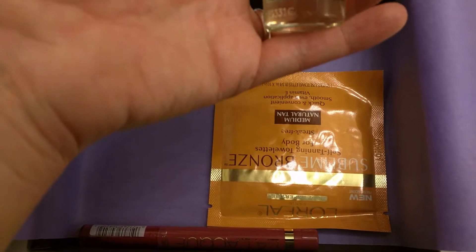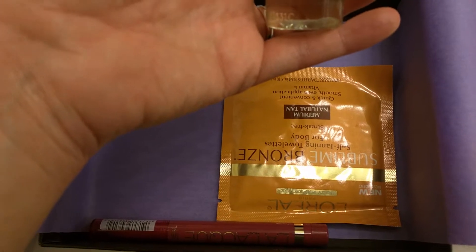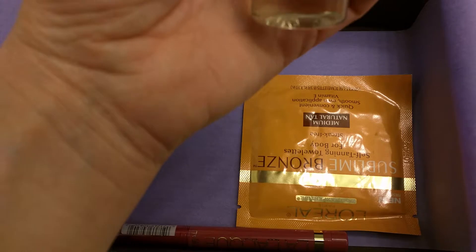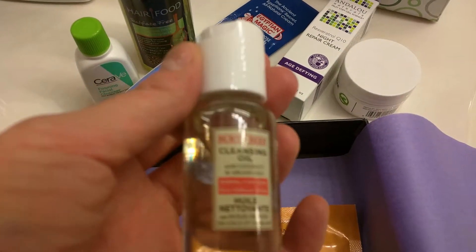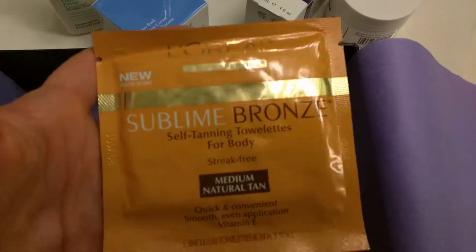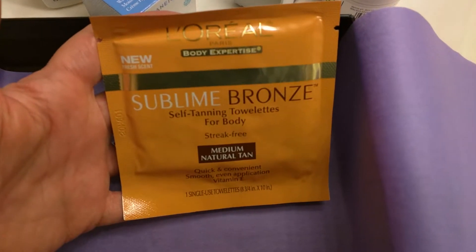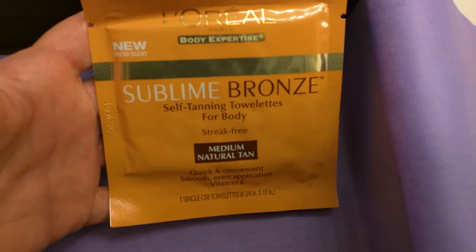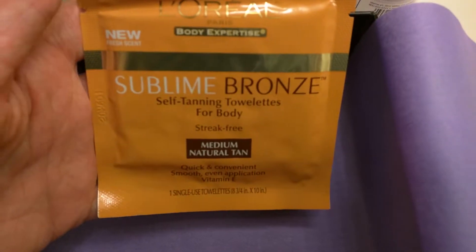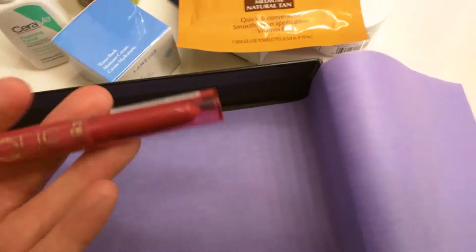And Burt's Bees Cleansing Oil. Oh I hope this is the same one that my friend gave me — my friend Jenna gave me one that was a Burt's Bees Cleansing Oil also, and it smells really great. L'Oreal Sublime Bronze Self Tanning Towelettes. I bet I don't tan — I mean, like on purpose — try not to.